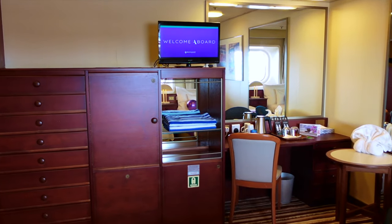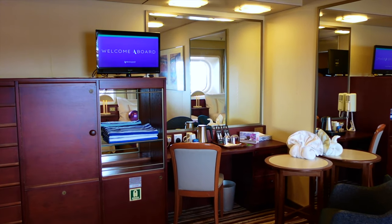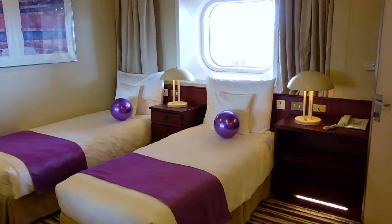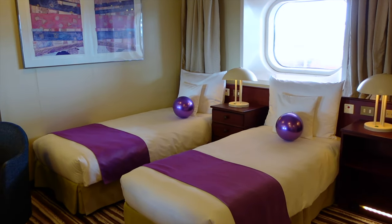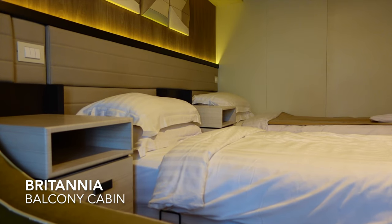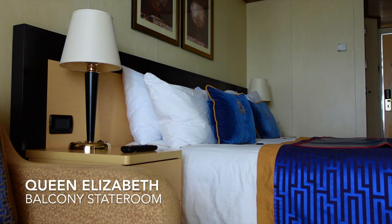If you're somebody that goes on a cruise and you just see your cabin as a place to sleep and you're not bothered whether a cabin is tired and dated, then you probably won't have an issue. But if you're like us and have sailed with many different cruise lines and know what your money can get you, then you'll look at these cabins and feel like you've been overcharged — you could have something much nicer and better for your money.